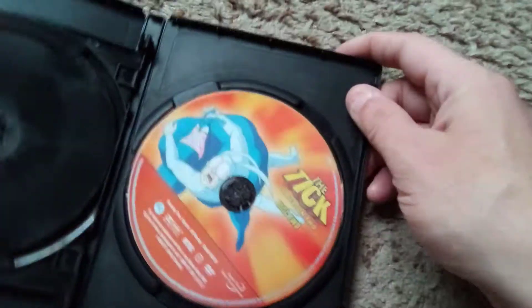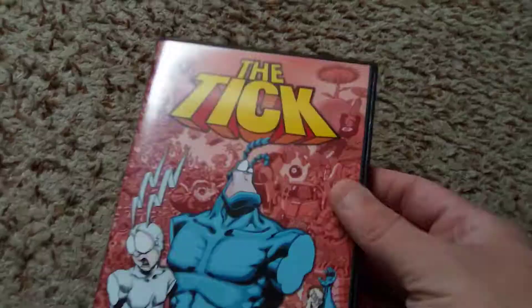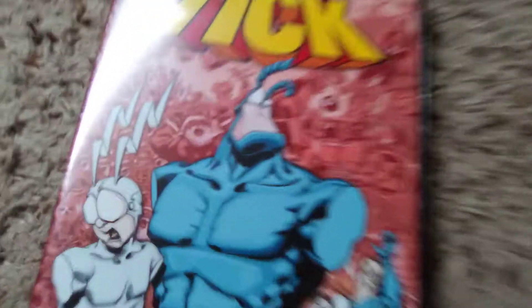It looks like 171 minutes on disc 1 and a paltry 85 minutes on disc 2. But there you have it, ladies and gentlemen — The Tick vs. Season 2 on DVD. Now it is finally mine, and you've seen me unbox it.